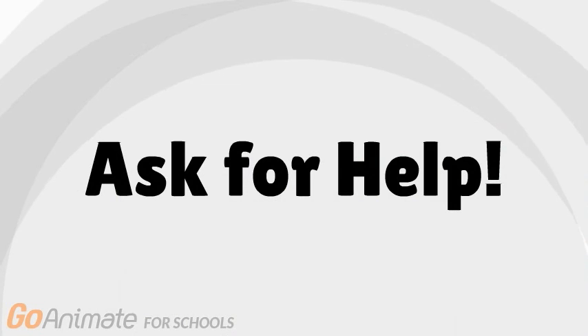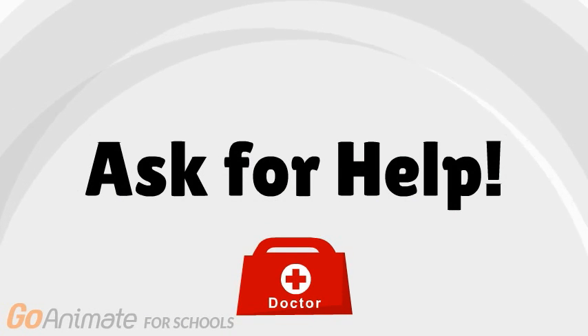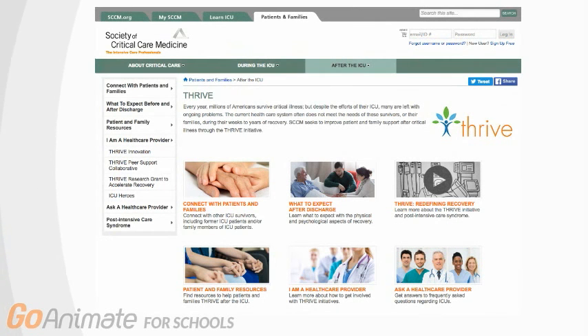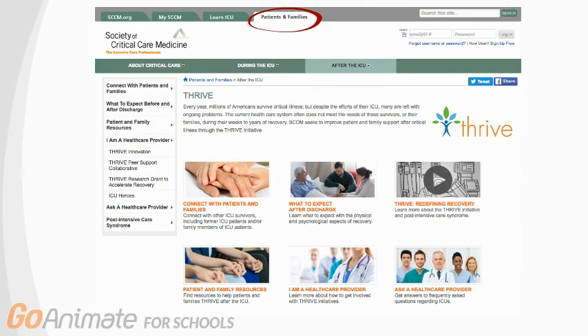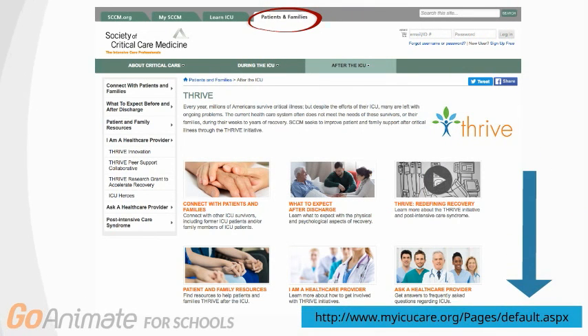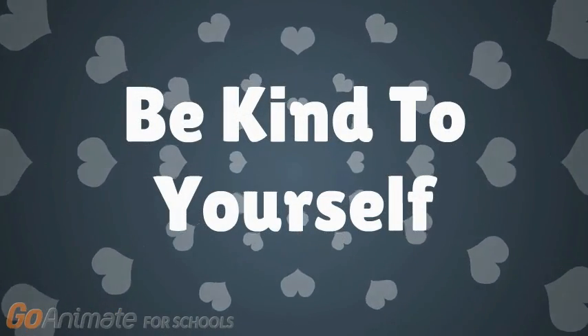If you feel like you've been affected by your ICU experience, please talk to your doctor or mental health professional. For more information and helpful resources, visit the Society of Critical Care Medicine at the Patients and Families tab. The link is in the description of this video. Thank you for watching, and remember to be kind to yourself.